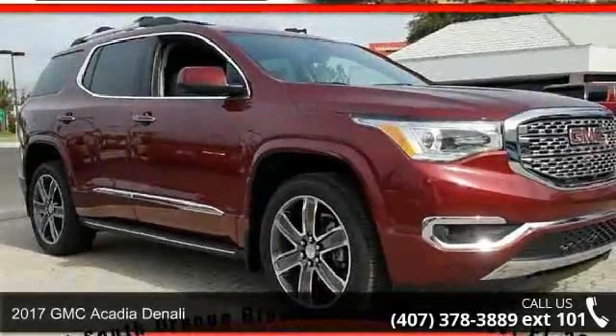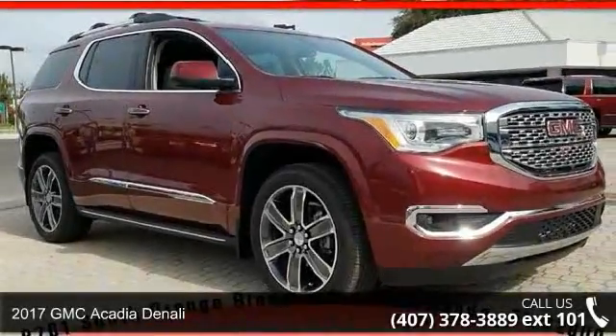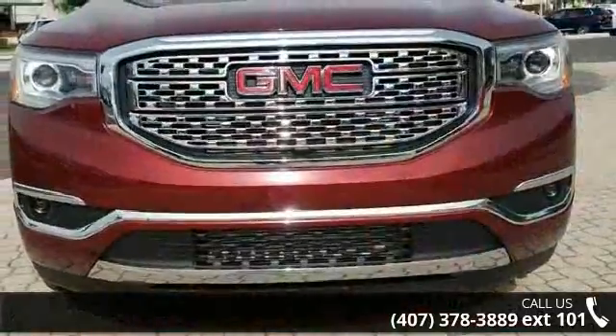Step into the 2017 GMC Acadia Denali. If you are looking for an automobile with great features, look no further.